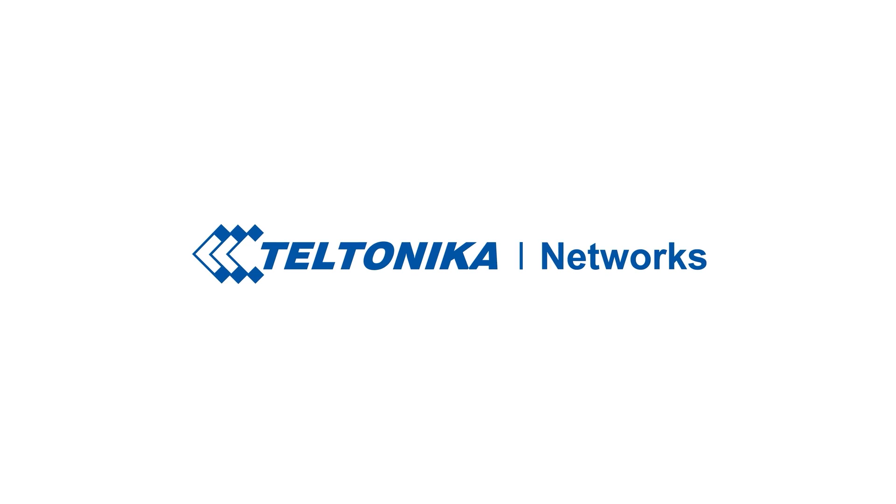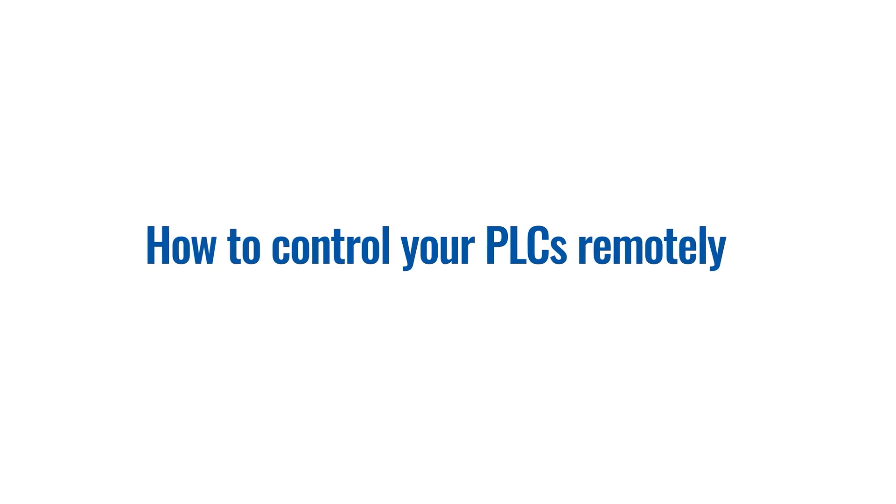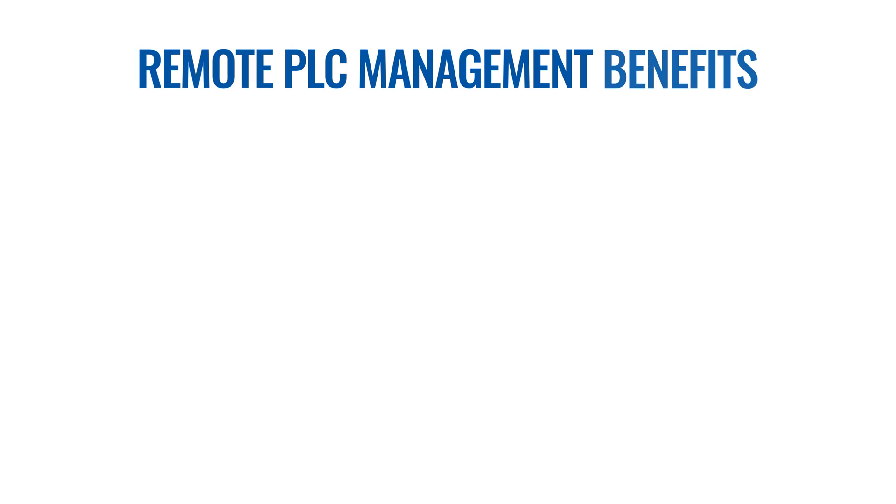Remote management of PLCs is a mission possible. Modern PLCs use Ethernet to communicate with other equipment. Now, although it's often assumed that the only secure way to connect is within a local network, this may not always be the case. Using the right technology can help you connect to your PLC securely, efficiently, and remotely.